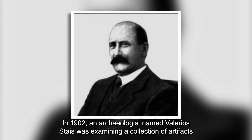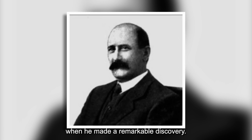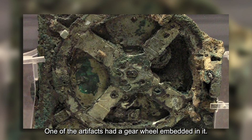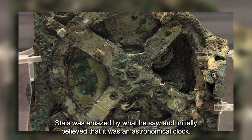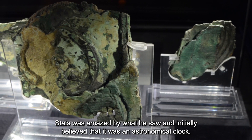In 1902, an archaeologist named Valero Stais was examining a collection of artifacts when he made a remarkable discovery. One of the artifacts had a gear wheel embedded in it. Stais was amazed by what he saw and initially believed that it was an astronomical clock.